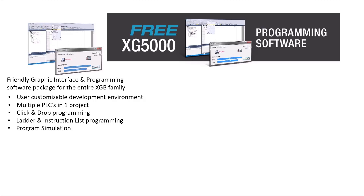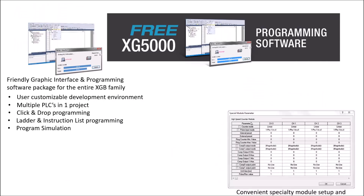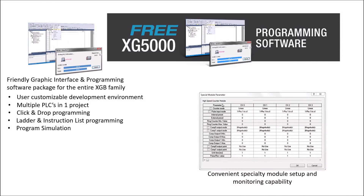Multiple PLCs can be programmed within one XG5000 project. Additional features include click and drop programming, ladder and instruction list programming, and program simulation. XG5000 includes dedicated software modules for fast and easy setup and monitoring of XGB special modules, greatly reducing programming time and making all parameters available in one location.